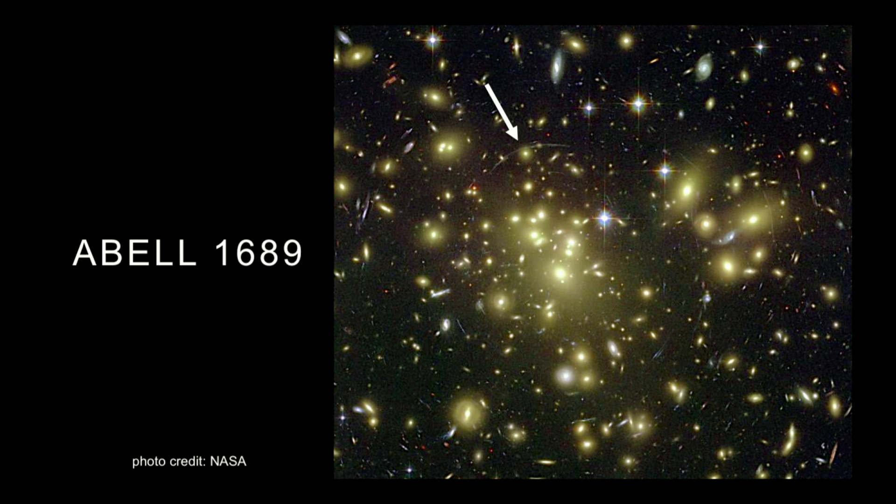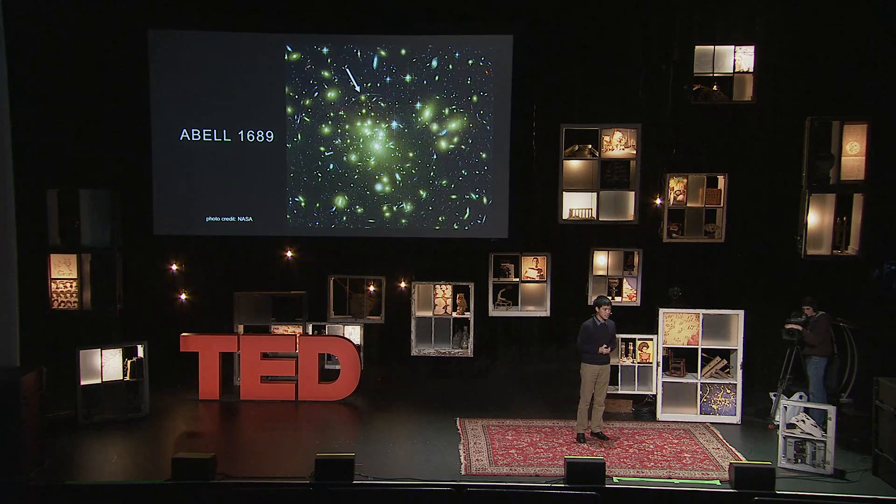To give you a number, this particular galaxy cluster has a mass of over one million billion suns. It's just mind-boggling how massive these systems can get.